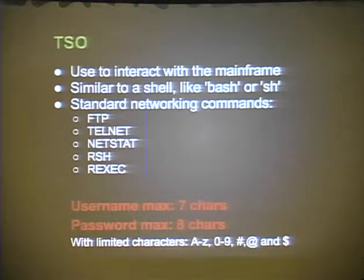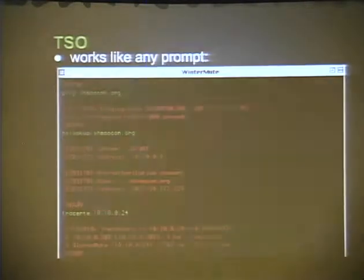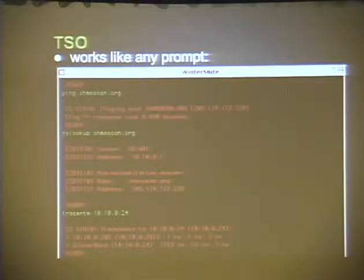The problem with TSO: the max characters for the username is 7, and the max password size is 8. You could use passphrases, but I've never seen that happen. You're also limited to A through Z, 0 through 9, and then what they call 'international characters' - just three characters. The prompt looks like almost a Commodore 64 - it says 'ready', you type your command and go. It has something similar to 'man' pages - type 'help' then the command. It has networking commands; you can do traceroute and all that.